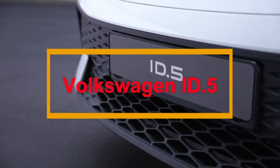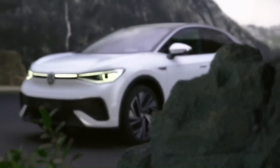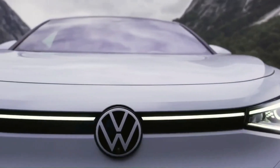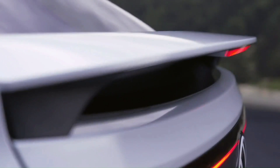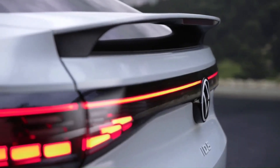The Volkswagen ID.5 comes in two versions: the standard ID.5 and ID.5 GTX. The battery has an 82 kWh capacity with 77 kWh usable. It takes about 36 minutes to charge from 5% to 80% in fast charging. A fully charged ID.5 can travel a distance of up to 520 kilometers. The ID.5 is driven by a permanently excited synchronous machine on the rear axle which can output 128 kilowatts. The GTX model has an additional asynchronous motor in the front axle, making it an all-wheel drive.